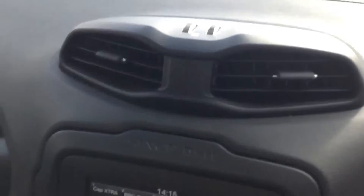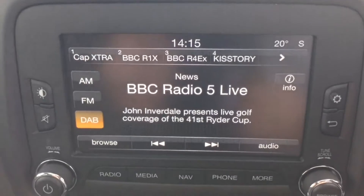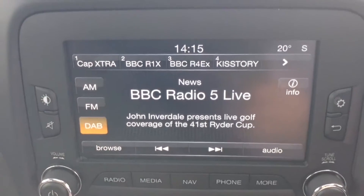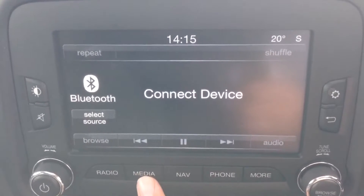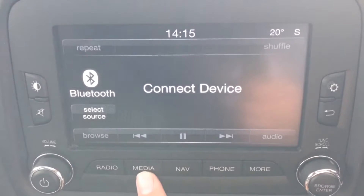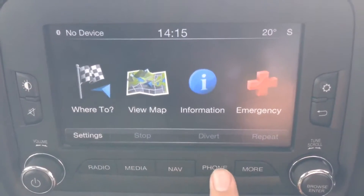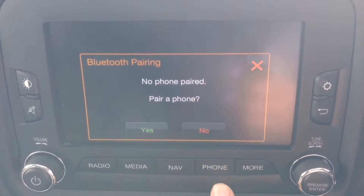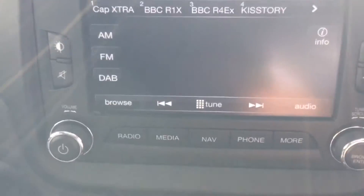Jumping in to look at the interior features, the stereo system is in the centre — a nice colour touchscreen with a big display. It's a DAB, FM and AM tuner with a media function, so you can connect external media players via Bluetooth streaming, USB, or aux port. It also has a sat nav system and is Bluetooth enabled so you can connect compatible mobile phones and smartphones.